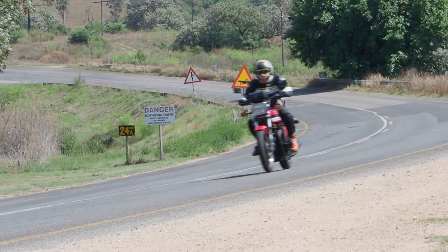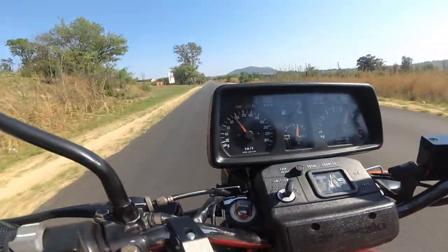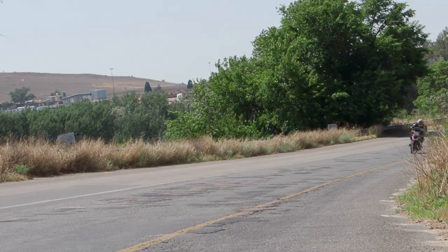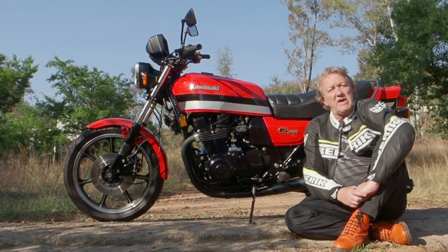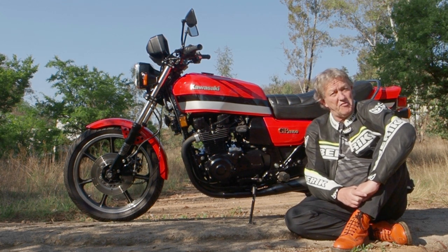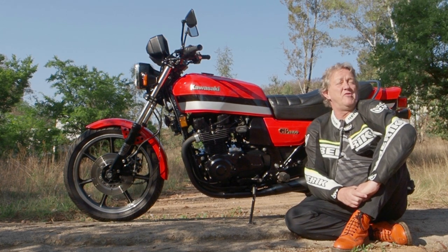No hesitation — all the way to 9000 RPM. Kawasaki claimed 220 km/h out of this fuel-injected GPZ 1100, and it weighs a quarter of a tonne — 250 kilograms.